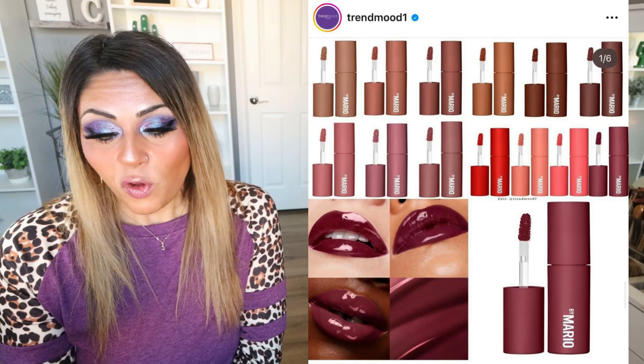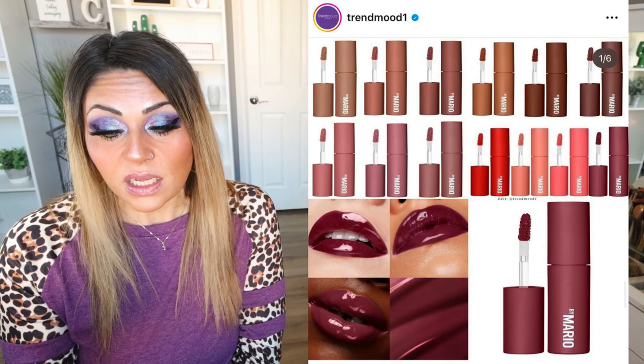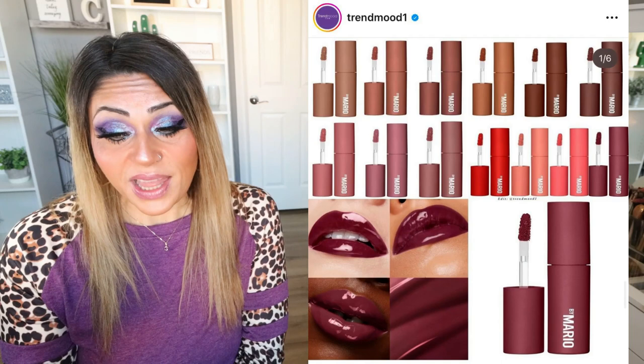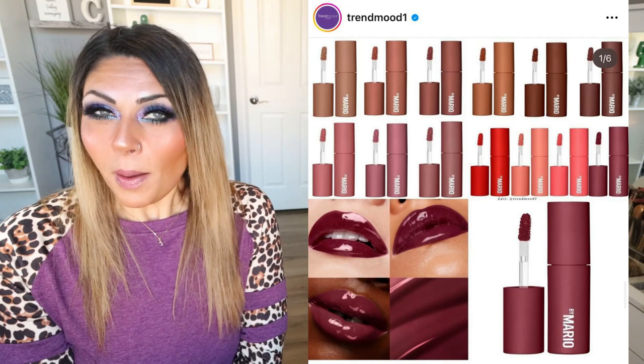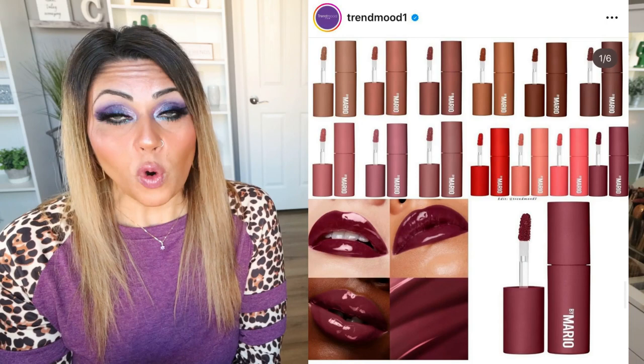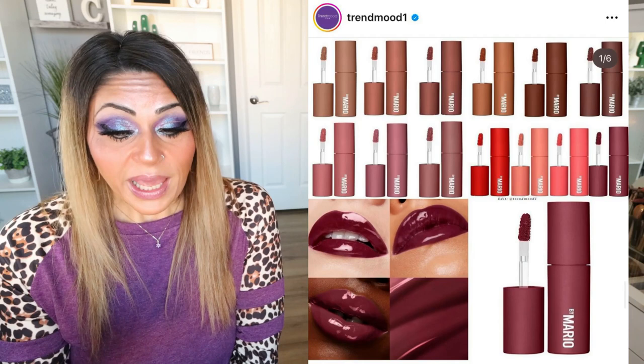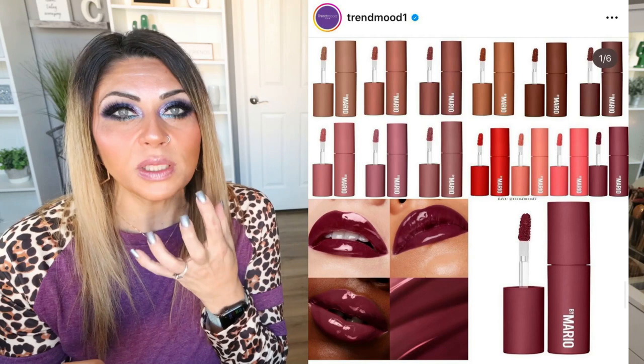Makeup by Mario has released the new Moisture Glow Plumping Lip Colors — a full-coverage water-infused liquid lip color that hydrates and visibly plumps with a weightless glossy feel in 13 shades. They're $24 each, available now on the Makeup by Mario website and at Sephora. I love the matte packaging and that wine color that's featured. I haven't tried a lot by Makeup by Mario, but the Sephora sale is coming April 14th for Rouge members, and I'm definitely going to add one of these to my cart. They look absolutely beautiful and I love the plumping effect.